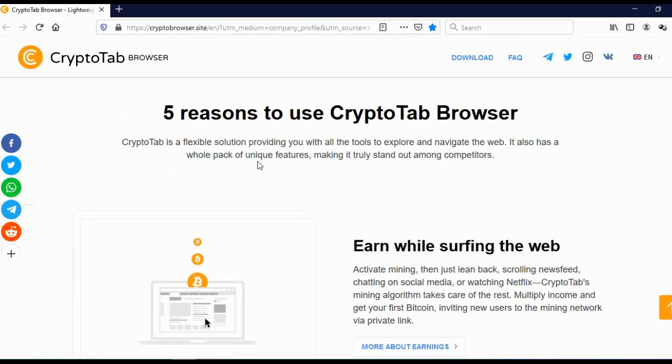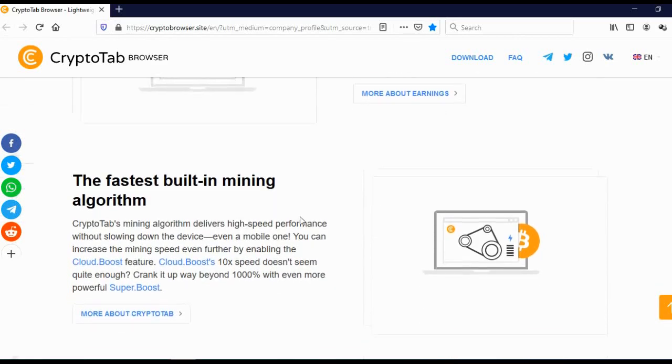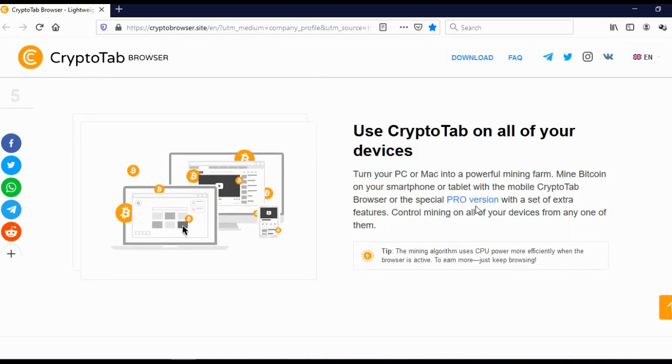Here you can see 5 reasons to use CryptoTab Browser. Earn while you surf the web — they will use your computer to mine bitcoins and share the profit with you. Fastest built-in mining algorithm. Switch to the new browser in one click. Enjoy all of your favorite Chrome extensions — this is really cool because you can install all Chrome extensions on CryptoTab Browser and they all work on it.